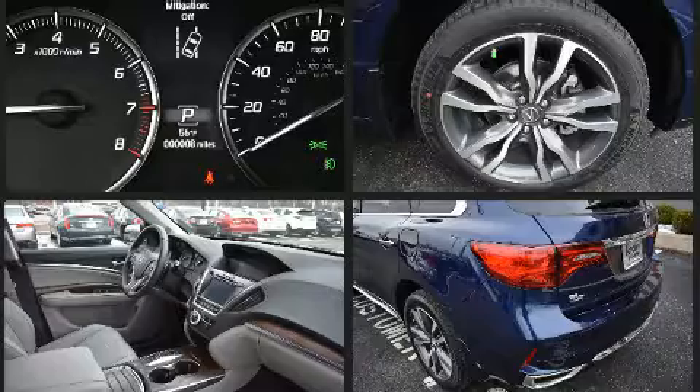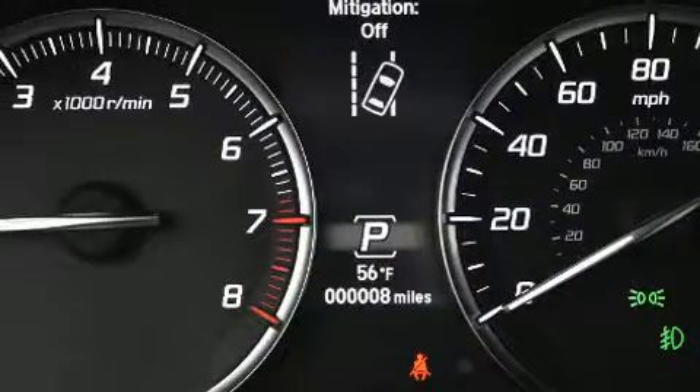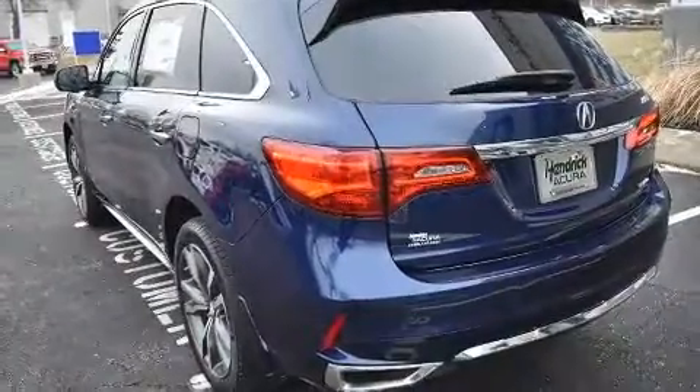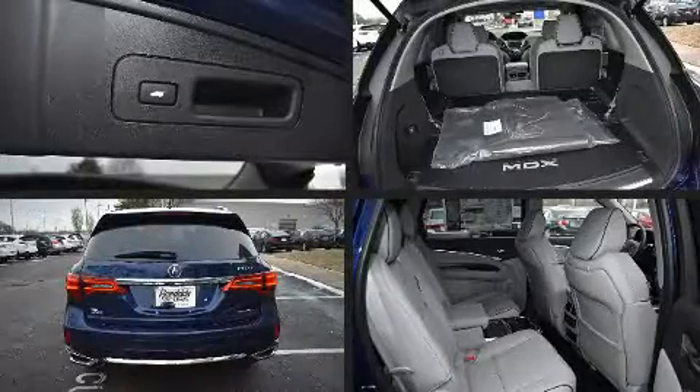Acura prioritized practicality, efficiency, and style by including leather upholstery, power front seats, automatic temperature control, a power rear cargo door, and a blind spot monitoring system.